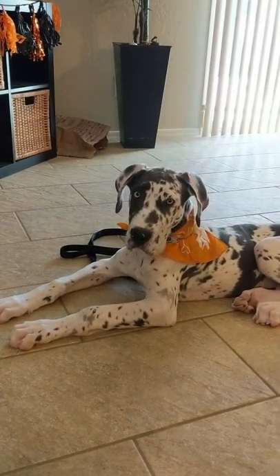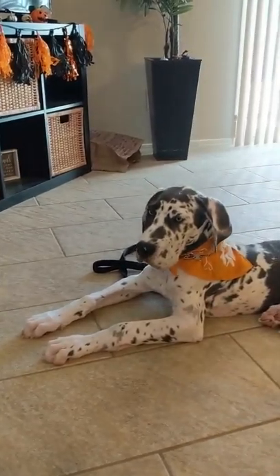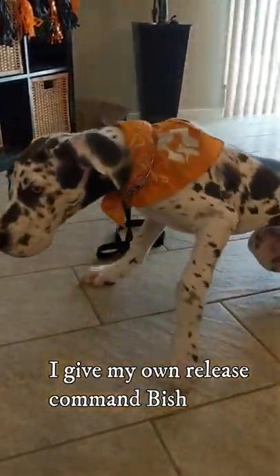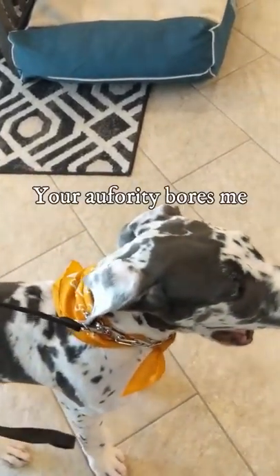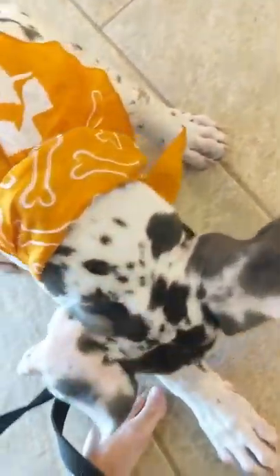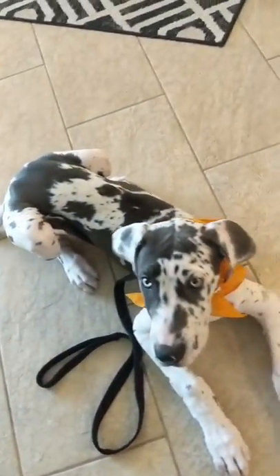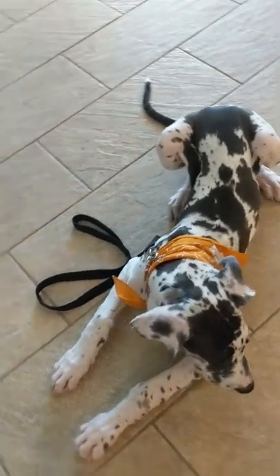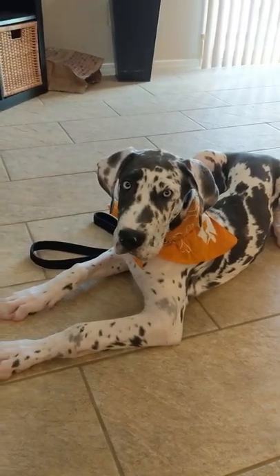We're gonna be waiting about another five solid minutes before we give the release command and allow him out. Nope, no sit — he really doesn't want to sit, lay down. Stay. Now we've got another 10 minutes starting from scratch. Stay, you got to start all over now bud, 10 minutes.